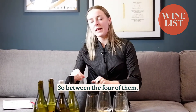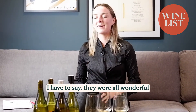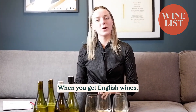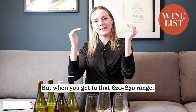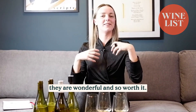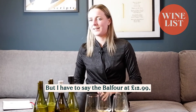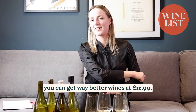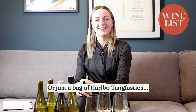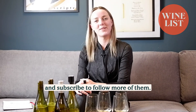So between the four of them, we've got quite similar price points — £22, £24, £25. They were all wonderful and definitely worth it. English wines do tend to be a bit more expensive, but when you get to that 20 to 30 range, they are wonderful and so worth it. But I have to say the Balfour at £12.99 — you can get way better wines at £12.99, or just a bag of Haribo Tangfastics. Let us know if you like our videos and subscribe to follow more of them. Thank you.